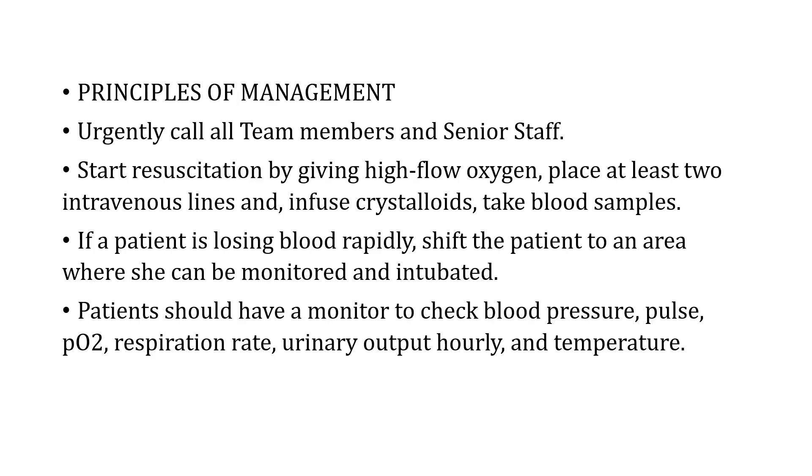Regarding principles of management, as soon as blood loss is recognized, the person recognizing it must immediately call all team members — those present in the ward, labor room, or OR. Senior staff should be involved, and if not present, should be contacted and asked to give guidance on the management of the case.